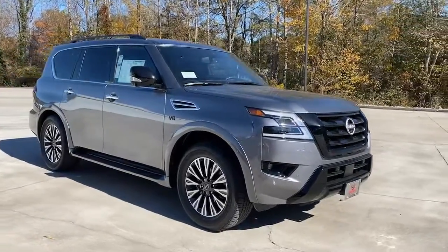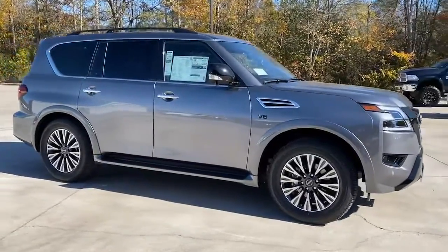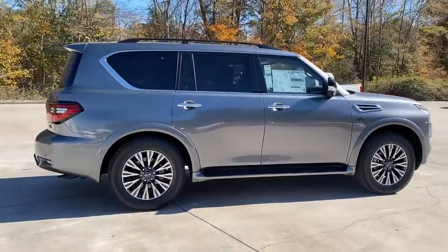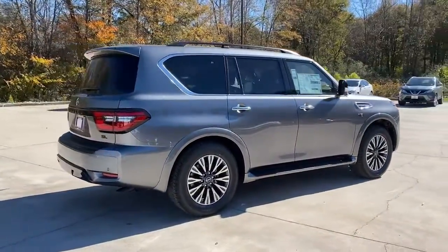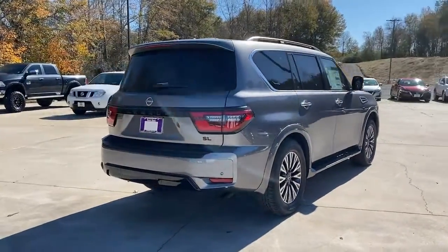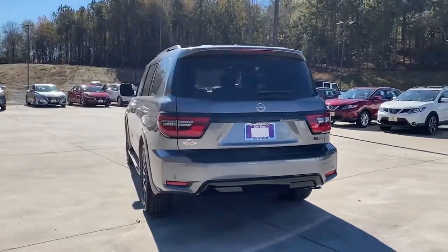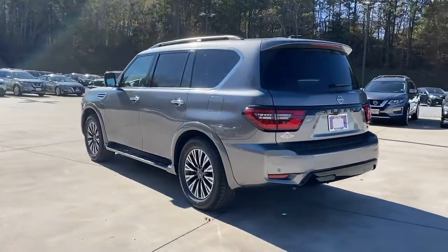Your next car could be the 2022 Nissan Armada. This serene and seriously strong Armada delivers full-size SUV mightiness and an effortlessly luxurious ride. Standard driver assist safety tech and touchscreen infotainment let you enjoy every adventure with confidence.